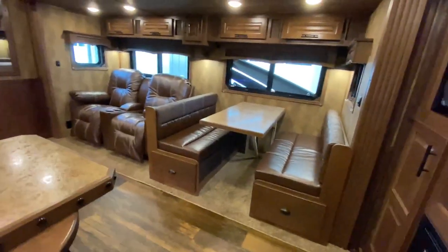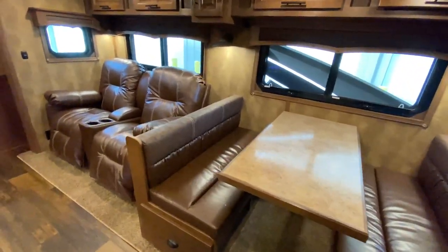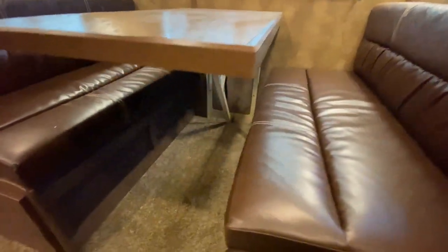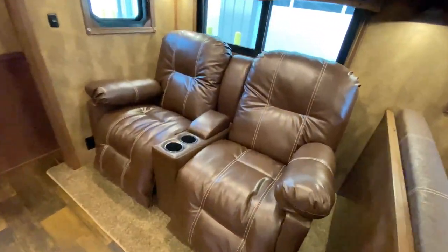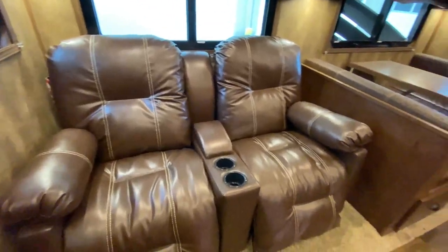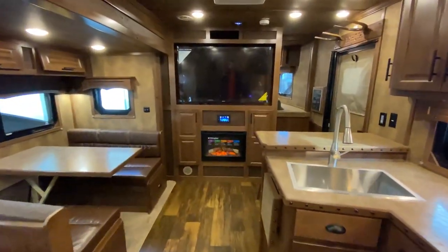Let's head down and check out the rest of this living quarters — just so much to love. Massive slide out. This floor plan typically has a sofa and a dinette, but this has the dream dinette with really nice leg room, great for raising and lowering if you want to convert it into a bed. They also subbed in some entertainment recliners — you can sit back and turn those into beds too. Not a bad seat in the house for this massive television.